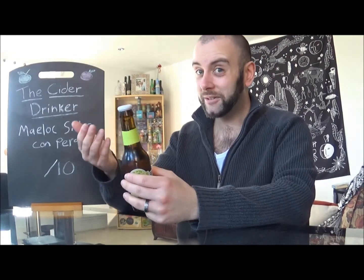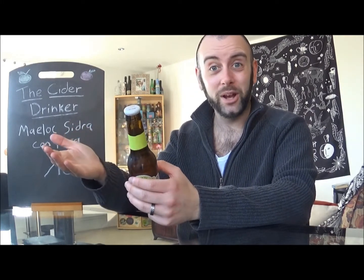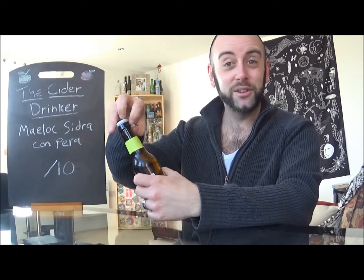The cool thing is it doesn't have a normal bottle top — it has one of those ring pull things that I've only really ever seen on bottles of Tuborg before. It's not a common thing over in the UK. In fact, no companies do it as far as I'm aware. But it's really cool. So let's just get the ring pull off and see what I make of it.